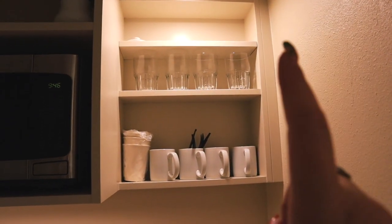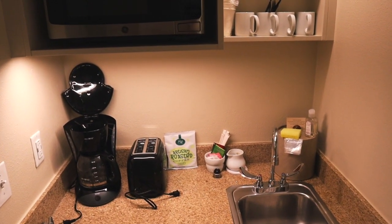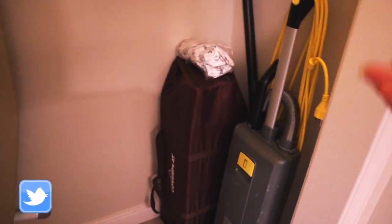That was the kitchenette area. Behind me we have the closet - open it like this. We had heaps of hangers, and I think this was extra bedding. We have an iron, an ironing board, a safe - it's an old school safe with a key. You then get a cot for babies and a vacuum cleaner.